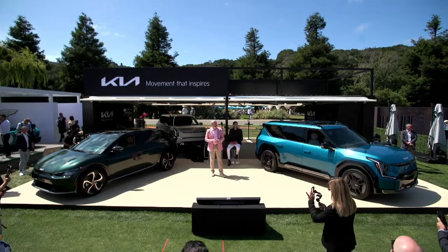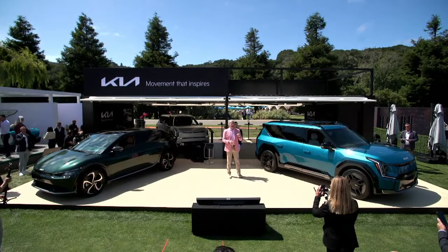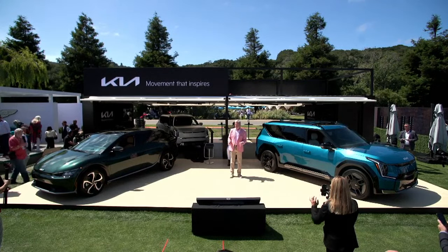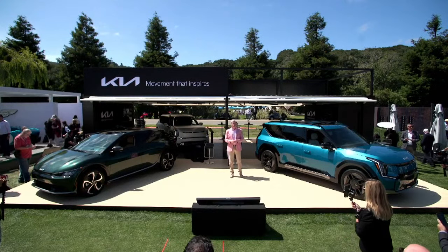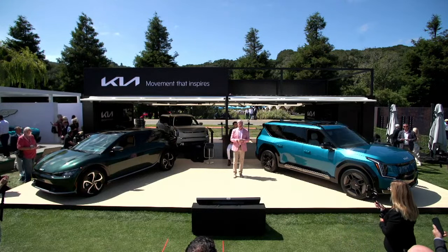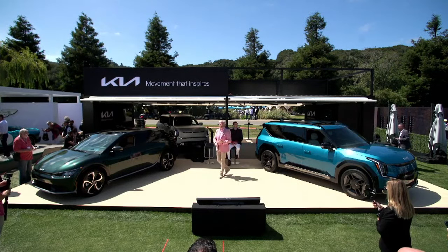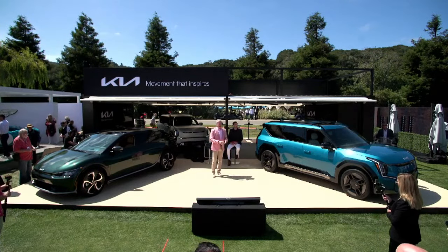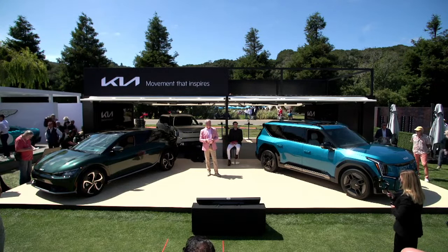You'll be able to secure your own with a thousand-dollar reservation fee that can be applied to the purchase price. As a measure of thanks to EV9 early reservation holders, Kia will offer four thoughtful gifts: a home or portable charger, complimentary maintenance for three years, a charging credit, and a selection of features on demand, which we'll get into closer to launch.